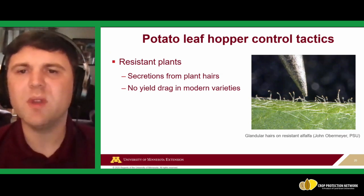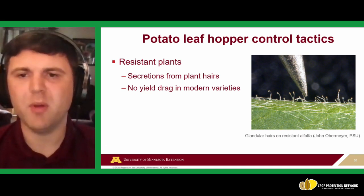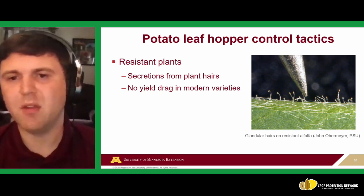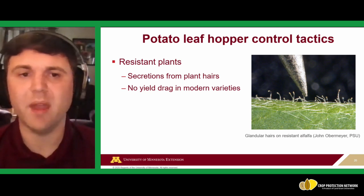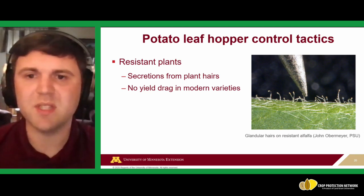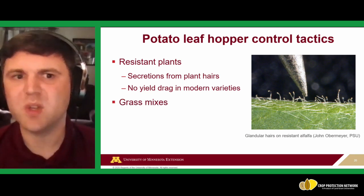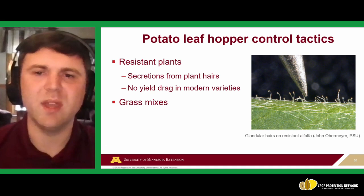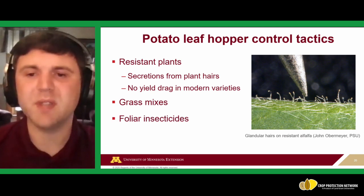For potato leafhopper, mowing is less emphasized as a control tactic because of how mobile they are. Resistant plant varieties are a good option — modern resistant alfalfa varieties have glandular hairs whose secretions can stick to potato leafhoppers, impairing feeding or even killing them, with no yield drag in modern varieties. Grass mixes with alfalfa, like orchard grass, can also help dilute the effect of potato leafhopper. Foliar insecticides — pyrethroids and organophosphates — are the most common chemical options.